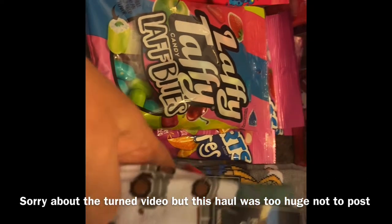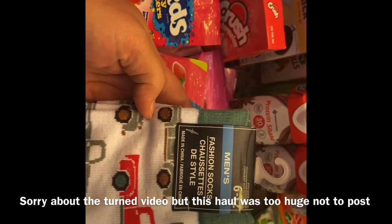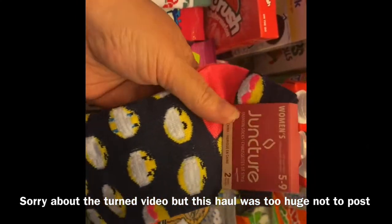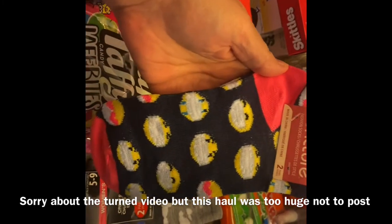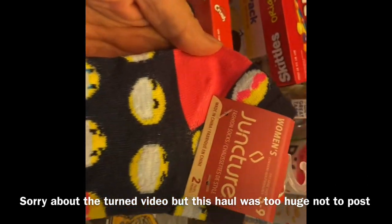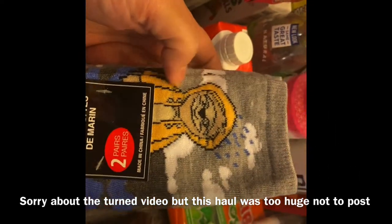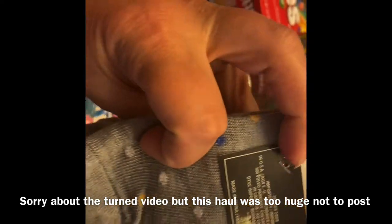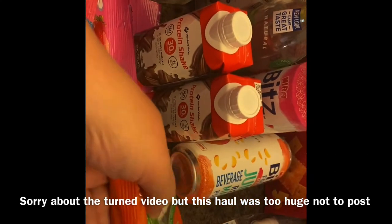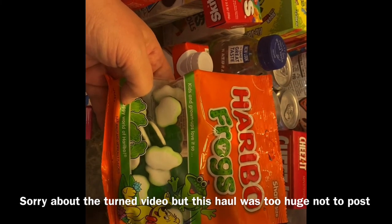I got a pair of little truck socks for Braylon — actually my mom picked those up and brought them all the way from Wisconsin. I also found some emoji socks with face masks on them, which were on my wish list, and I got a sloth pair for myself. And Braylon picked out some frog gummies for his nephew Avery, my grandson.